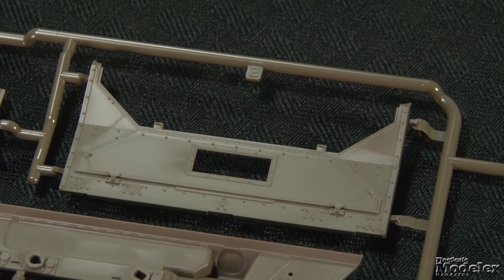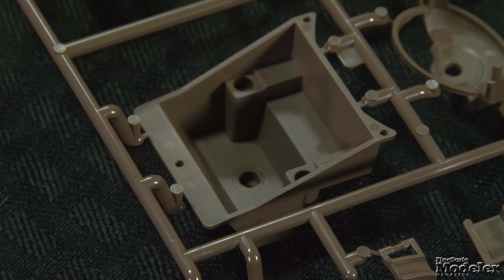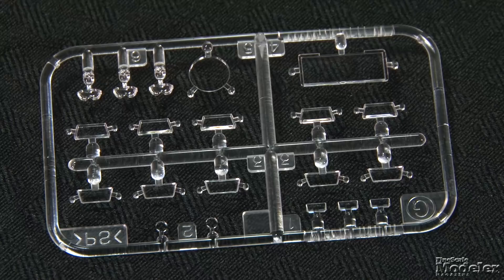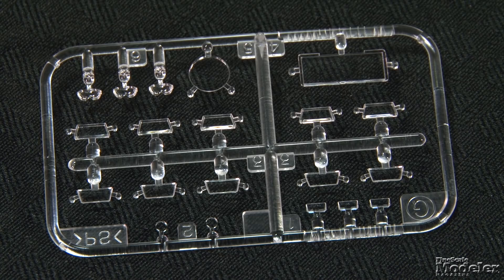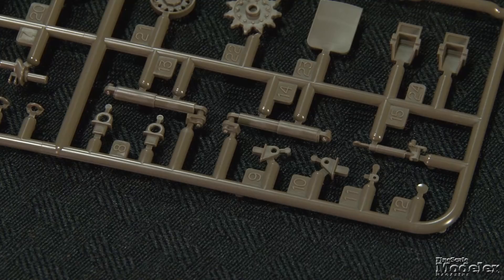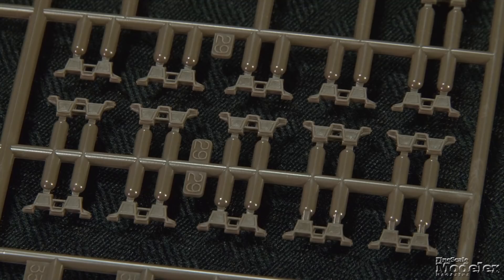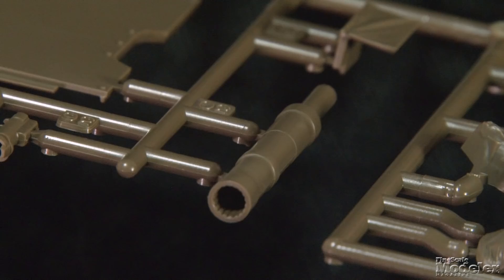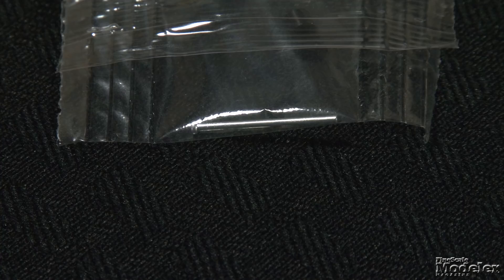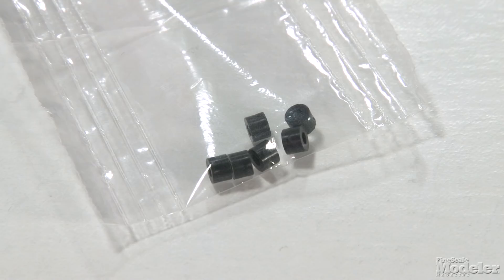The rest of the hull includes sponson plates, the glacis plate, and the upper rear panel. The driver's position up front includes an interior part with a seat and a movable two-part hatch. The driver's vision blocks, as well as those for the commander's cupola, headlights, and spotlight lens, are supplied in clear plastic. The running gear comprises road wheel arms, shock absorbers, road wheels, idlers and drive sprockets, and link-and-length tracks. The two-part turret with weld seams includes a one-piece barrel with molded rifling. A metal shaft, plastic cylinders, and polycaps allow the gun to hold its elevation.